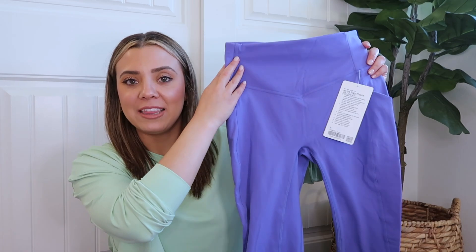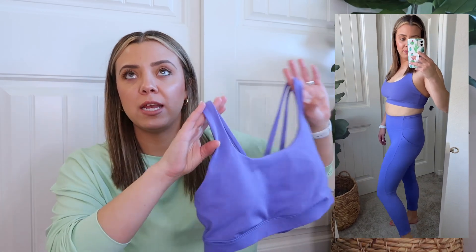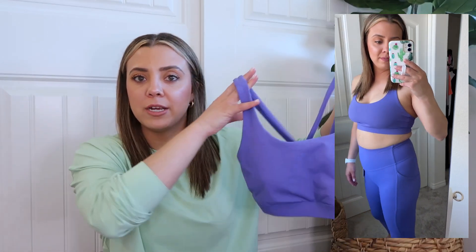The first item I want to share is this cute set. First up is the All The Right Places High-Rise Crop 23 inch — they brought these back in Charged Indigo. With that I got the matching Energy Bra in a size 10 in Charged Indigo as well. The bra is a tried and true for me — I love it. It's great for high intensity workouts like CrossFit, running, F45, and Orange Theory.